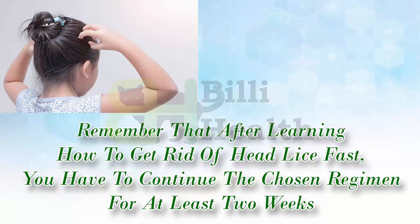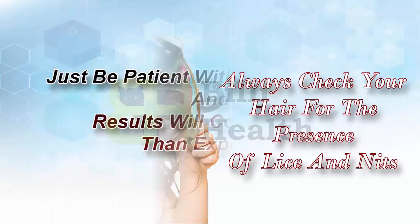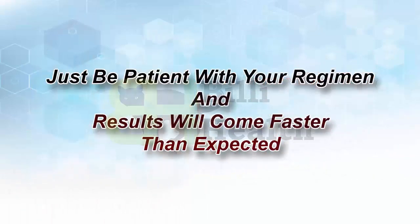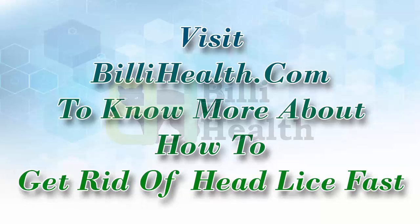Remember that after learning how to get rid of head lice fast, you have to continue the chosen regimen for at least two weeks. Always check your hair for the presence of lice and nits. Just be patient with your regimen, and results will come faster than expected. Visit BillyHealth.com to know more about how to get rid of head lice fast.